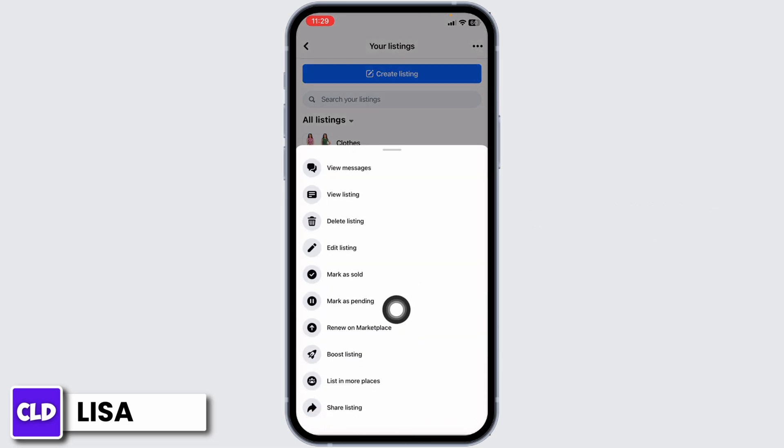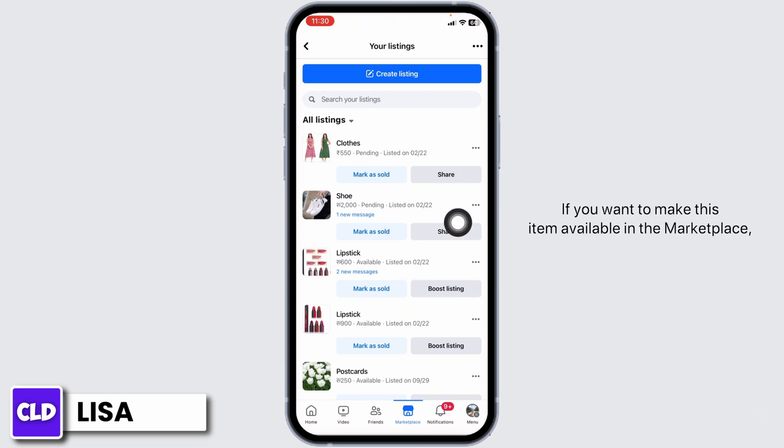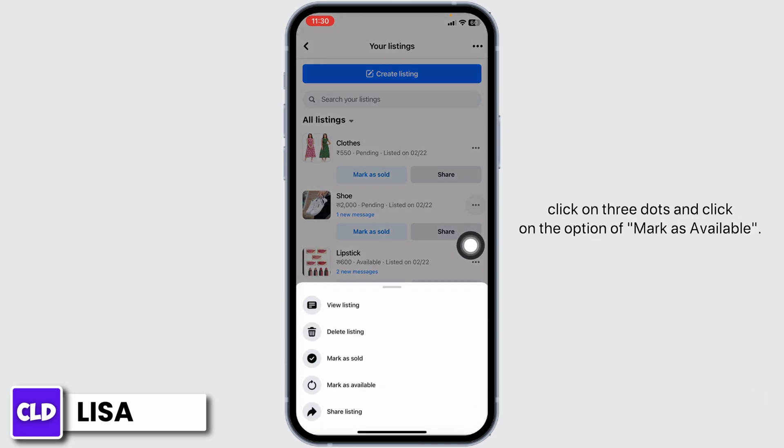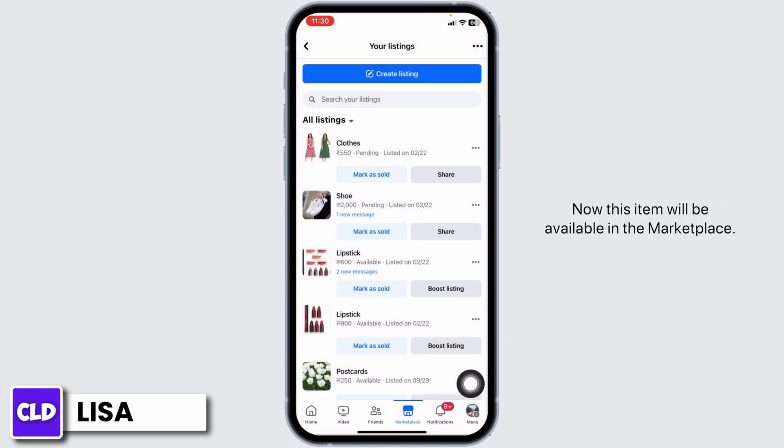Click on the three dots and click on the option 'Mark as Pending.' With that, this listing will be removed from the Marketplace. If you want to make this item available in the Marketplace again, click on the three dots and click on 'Mark as Available.' Now this item will be visible in the Marketplace.